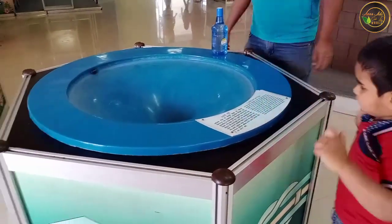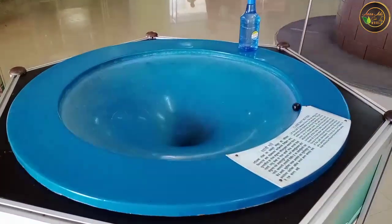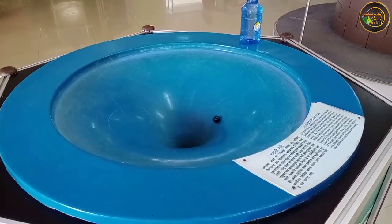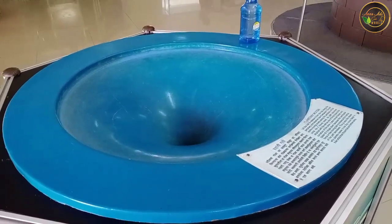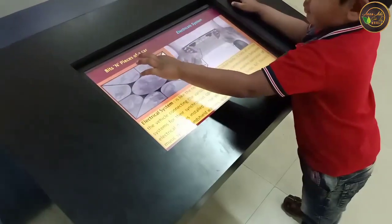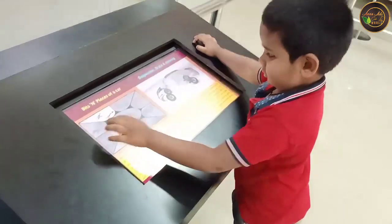Kids will really love this science park because they will get a lot of excitement and entertainment from here. Not only kids, we elders also can enjoy and learn a lot of things from here. It is really worth visiting this park. It is a perfect spot for a weekend trip or Sunday outing.